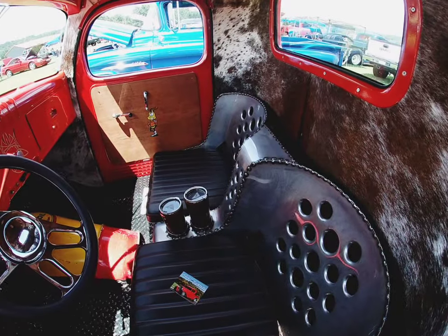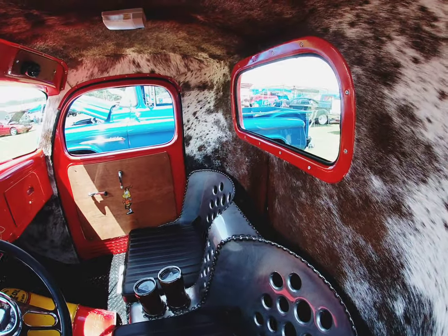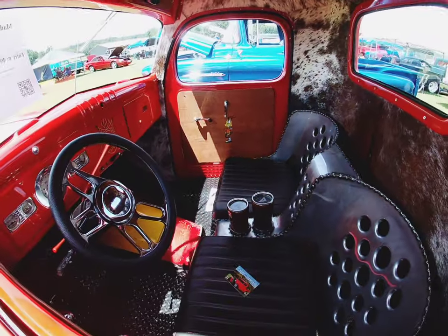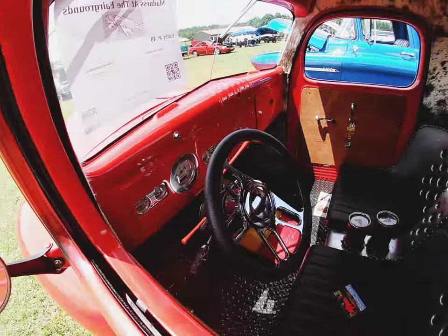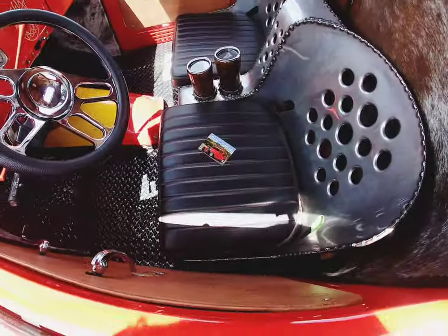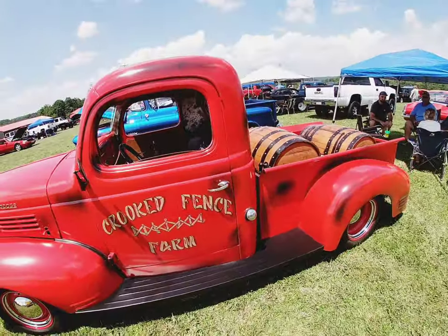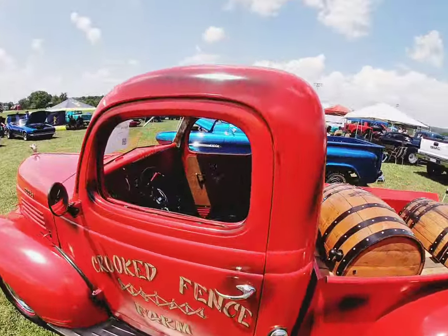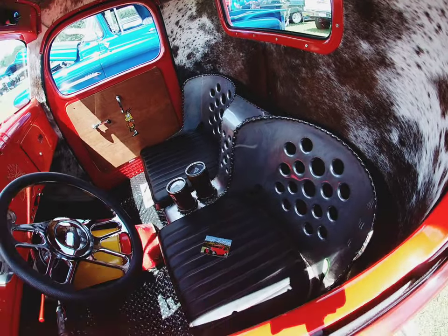Check out the interior now — I don't know if that's cowhide, y'all let me know in the comments below, but I really want to say it is. It's beautiful. Check out the dash man, the dash is really nice. I love the red, the steering wheel is really nice. Check the seats out man, I really really like them seats.